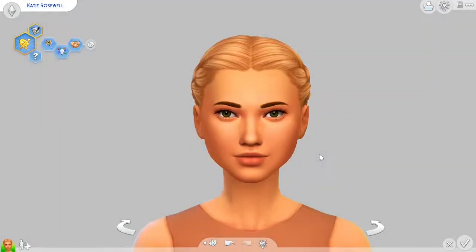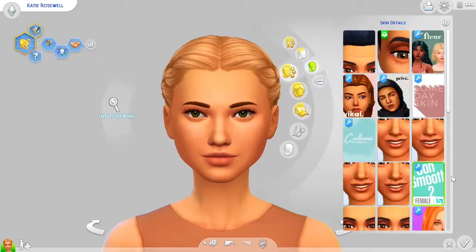Hey guys, welcome to another video. Today I'm giving you a showcase of my favorite skin details in The Sims. All the links will be in the description, so let's get started.